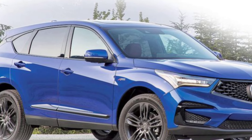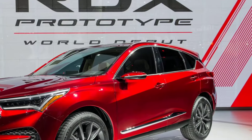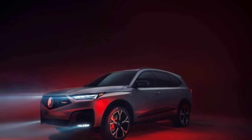Acura has yet to officially confirm the details surrounding the 2025 RDX facelift. However, considering the leaks and industry trends, a reveal sometime in late 2024 is a possibility.